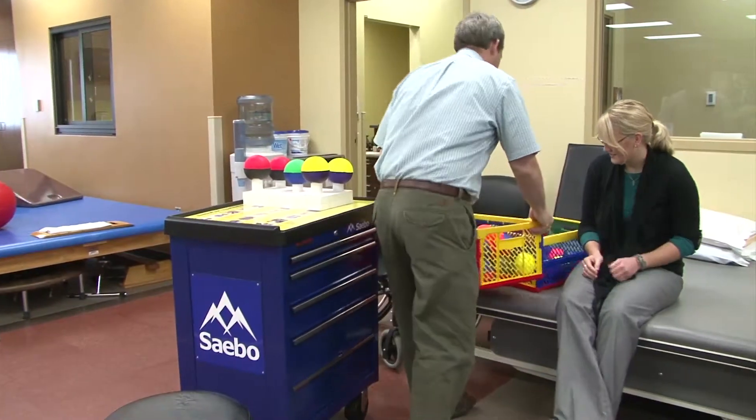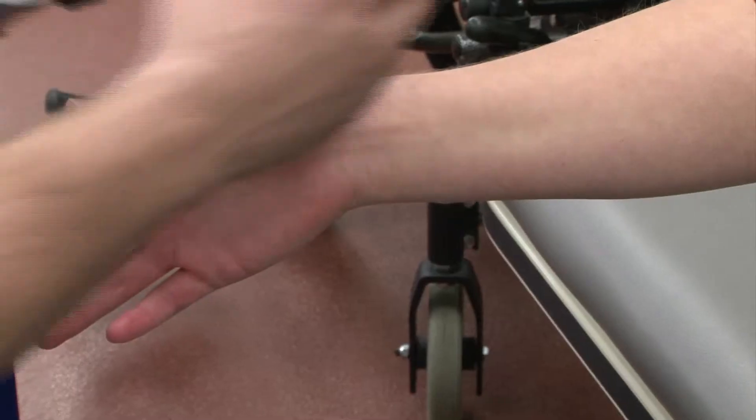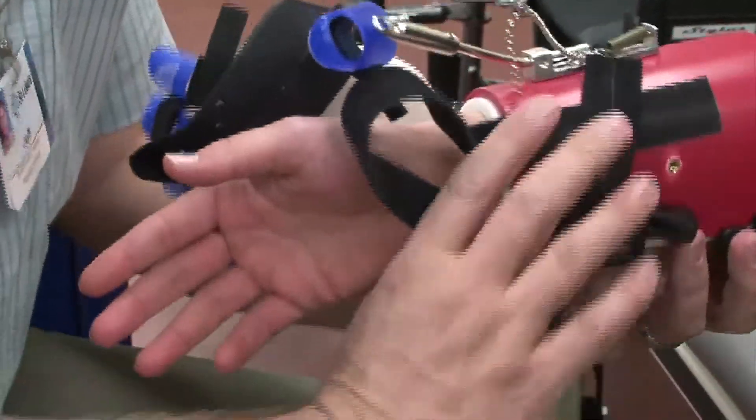The SABO treatment program was designed to assist patients who have had a stroke regain arm movement. Occupational therapists at St. Luke's Magic Valley are using the device with great success. They see a tremendous change just within hours after using the device, which is really unprecedented for any sort of neuro-rehabilitation.